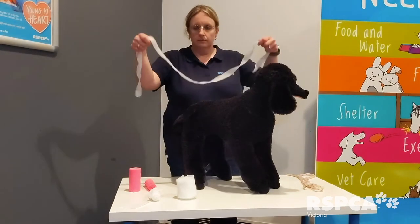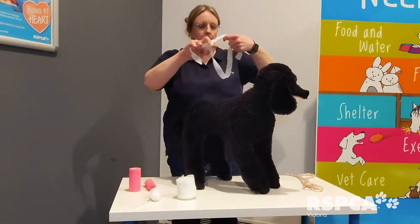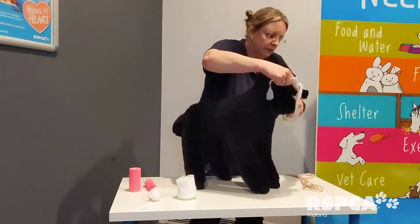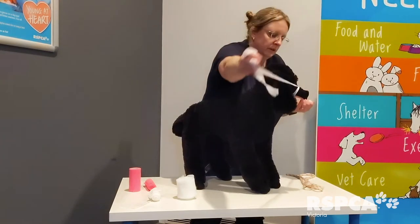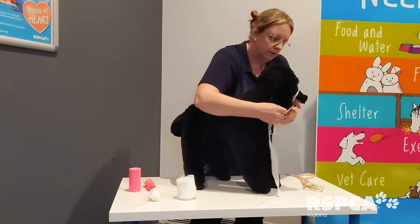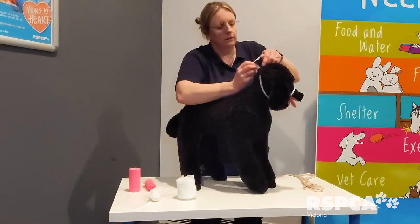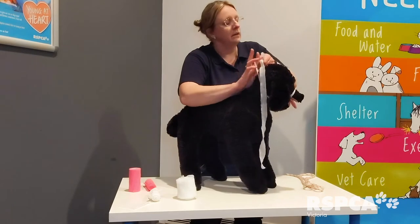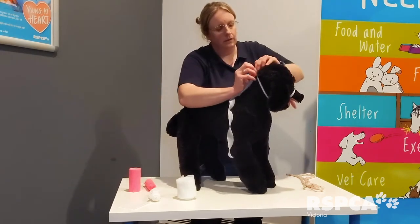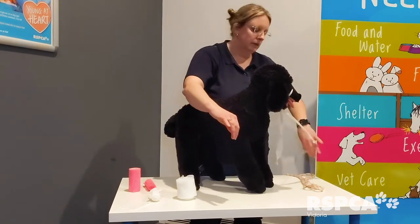An improvised muzzle can be really useful in an emergency situation. Belinda has a piece of gauze and is tying it in a loose knot with a large hole in the centre. The dog's snout goes through the large hole, Belinda secures the knot around the snout, crosses the strands under the dog's chin, and ties a bow at the back of the dog's head. The bow is important so we can easily release the improvised muzzle.